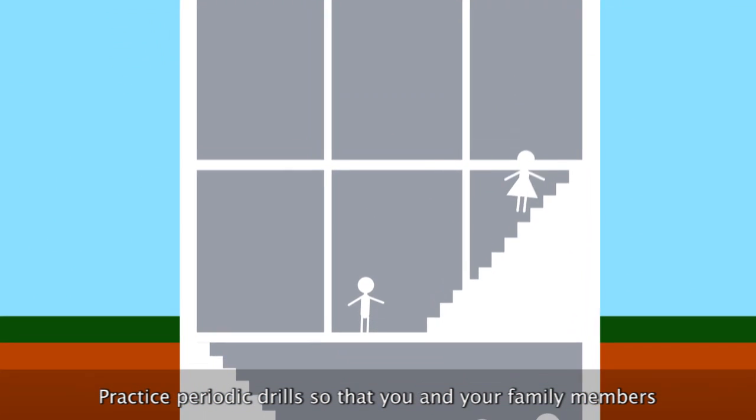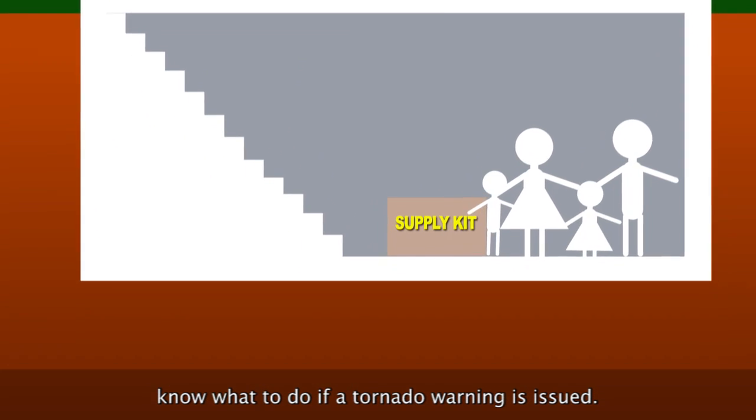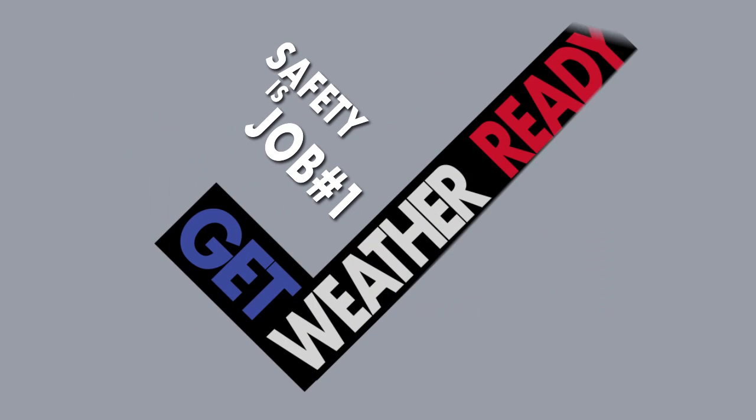Practice periodic drills so that you and your family members know what to do if a tornado warning is issued. Safety is job number one. Get weather ready.